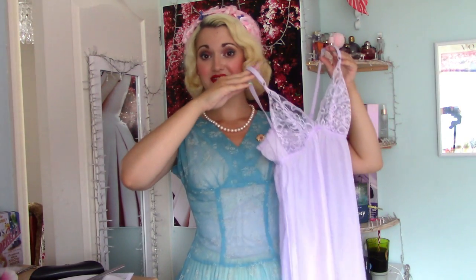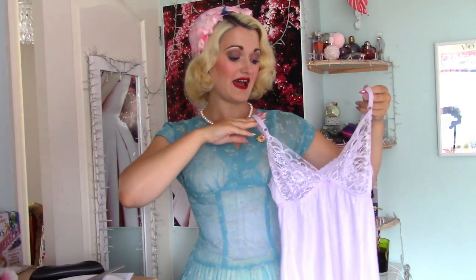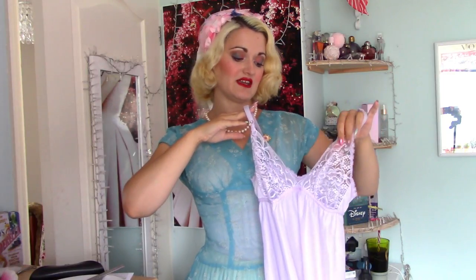It is a really pretty lilac — I love the colour lilac, it's so beautiful — and it comes to just above the knee, nice and slim fitted, and it has sheer lace cups along the front and adjustable straps. So you can wear this underneath any dress of your choice.